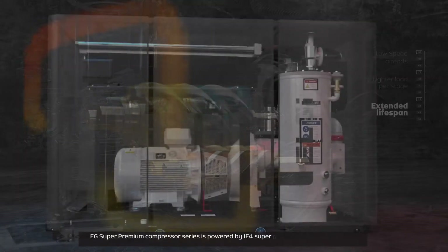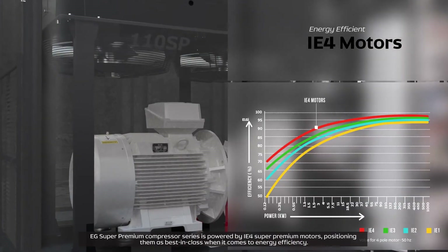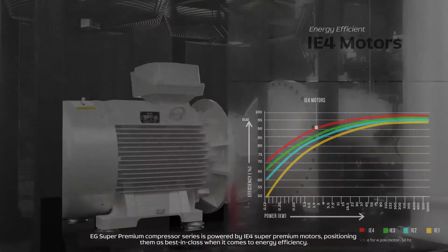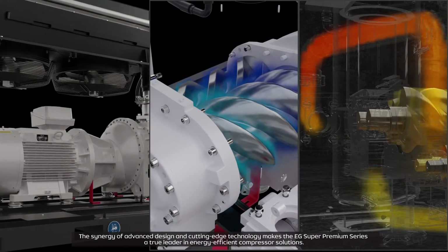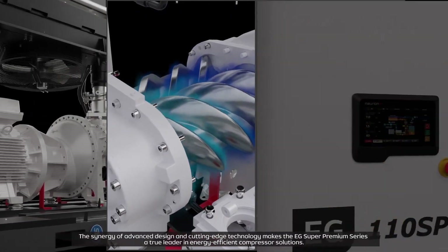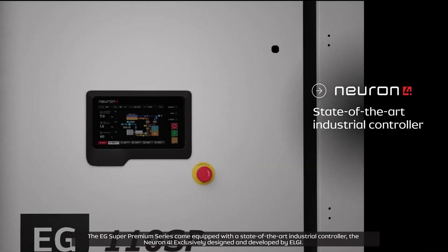The EG Super Premium compressor series is powered by IE4 super premium motors, positioning them as best in class when it comes to energy efficiency. The synergy of advanced design and cutting-edge technology makes the EG Super Premium Series a true leader in energy-efficient compressor solutions.